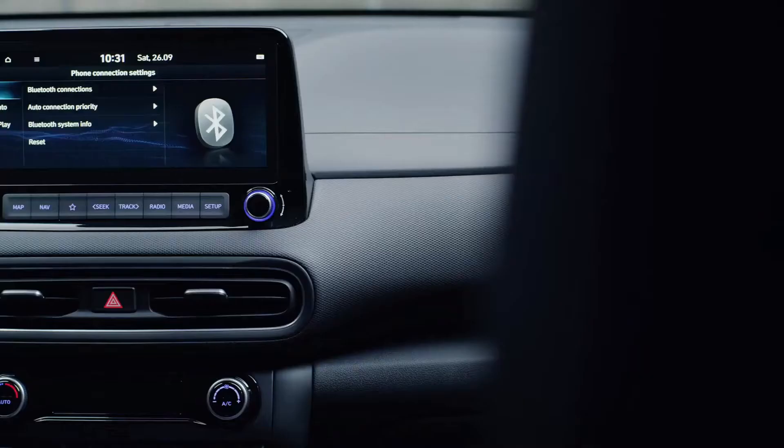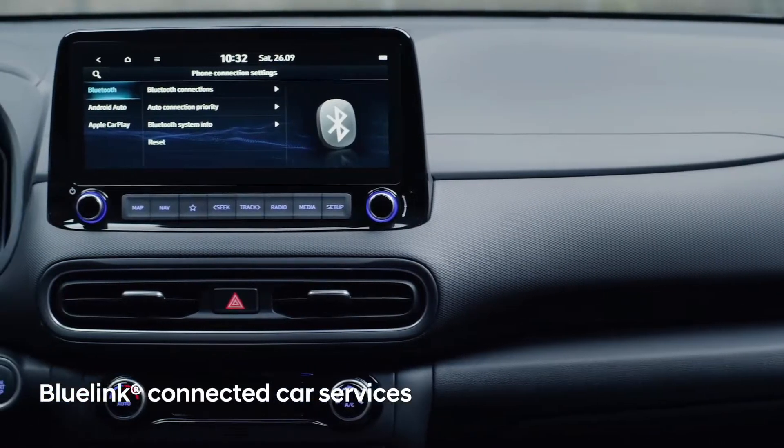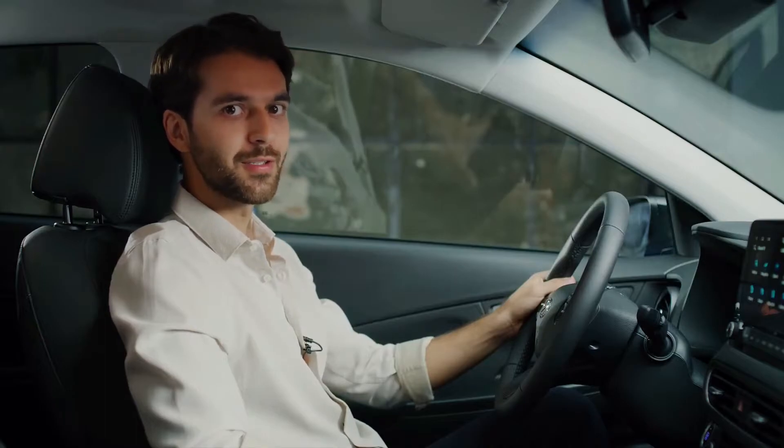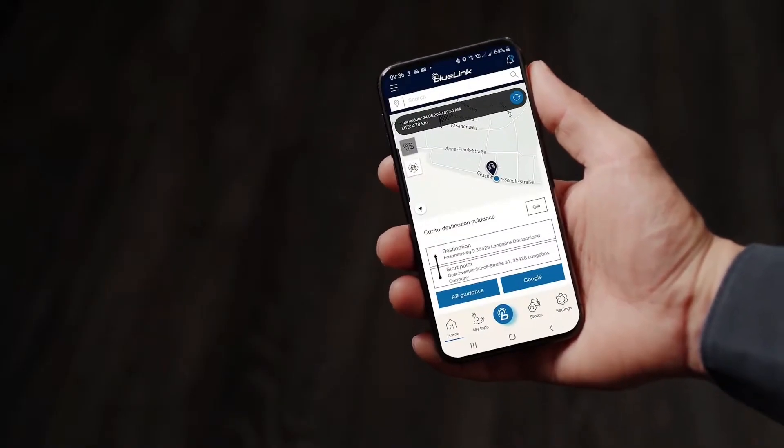The new Kona comes with the latest Blue Link upgrade, which includes, for example, last mile navigation. This technology helps you to reach your final destination even after parking your car, using the Blue Link app.